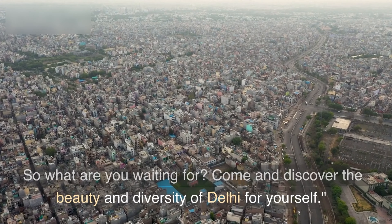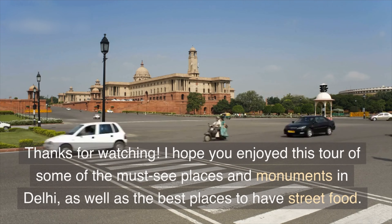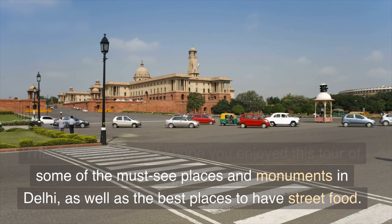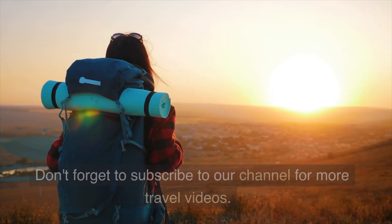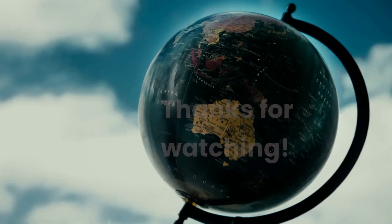Come and discover the beauty and diversity of Delhi for yourself. Thanks for watching. I hope you enjoyed this tour of some of the must-see places and monuments in Delhi, as well as the best places to have street food. Don't forget to subscribe to our channel for more travel videos.